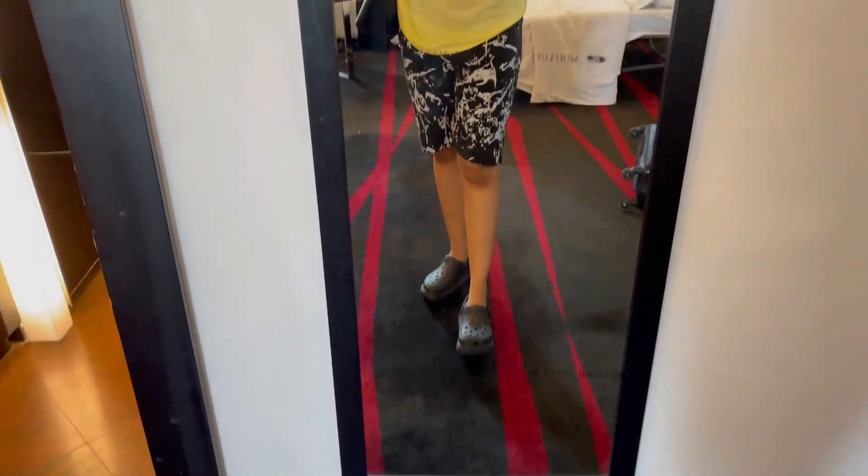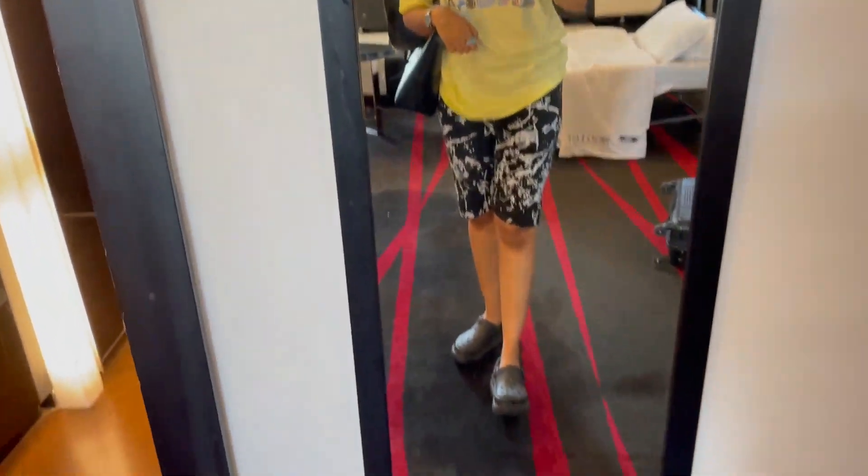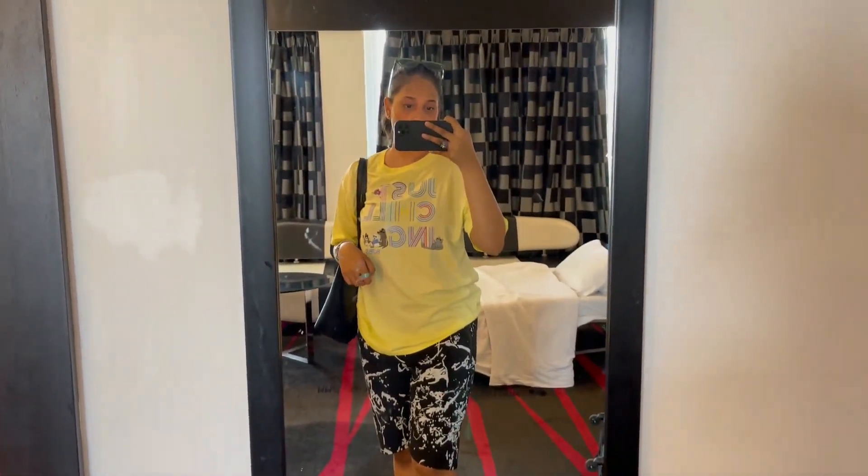Guys, this is my today's outfit. We're getting ready to head out. We're going to settle our food and then soon we're heading to the restaurant area and then out.